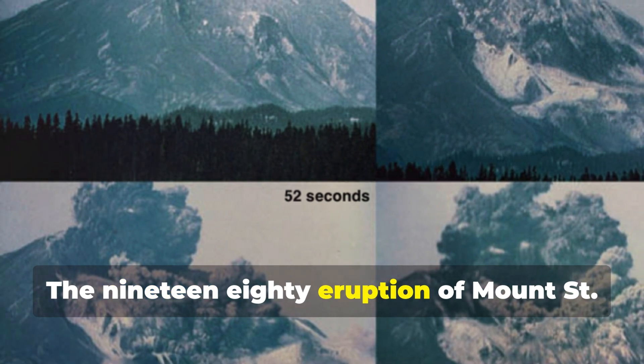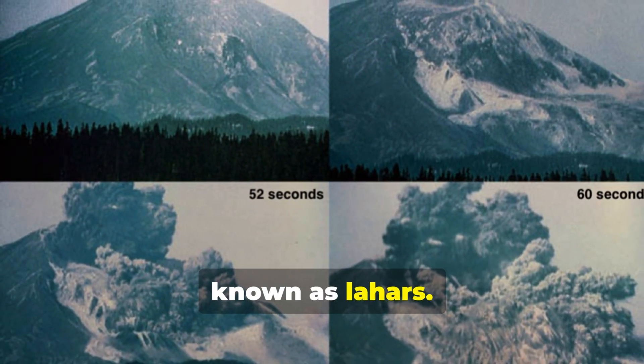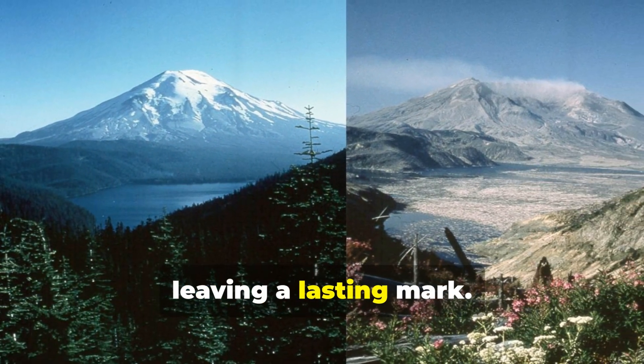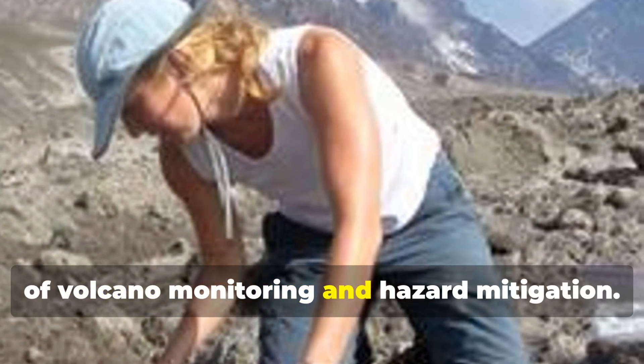The 1980 eruption of Mount St. Helens demonstrated the destructive power of volcanic mudflows, known as lahars. The eruption reshaped the surrounding landscape, leaving a lasting mark. These eruptions highlight the importance of volcano monitoring and hazard mitigation.